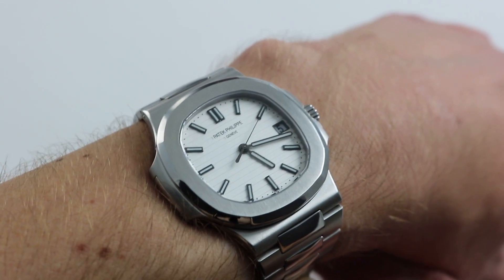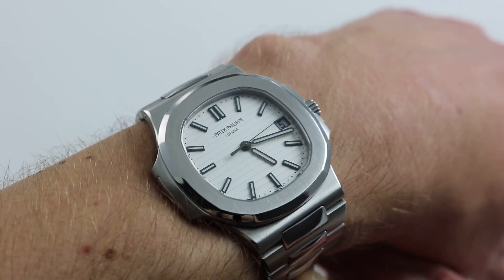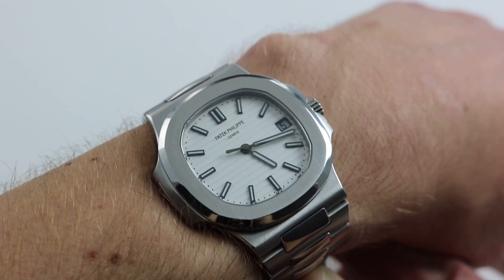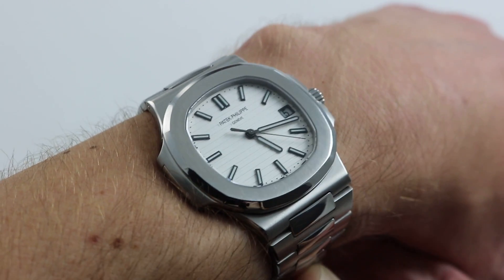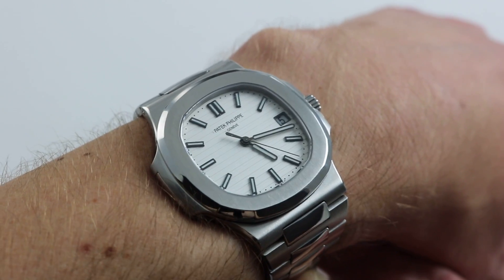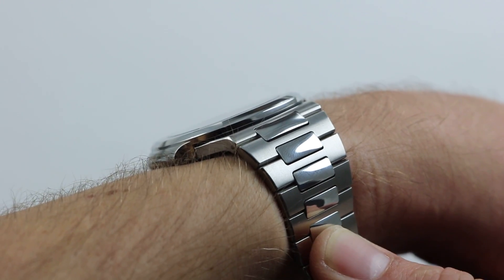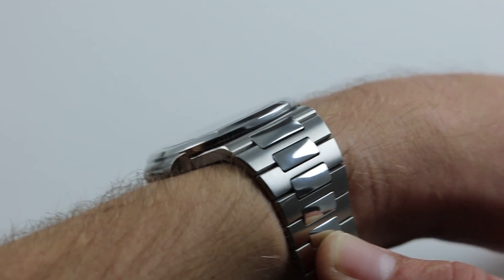The watch measures 40 millimeters across what might be considered the round of the case, but with a cushion profile and those broad wings splayed out on the 9 o'clock and 3 o'clock sides, the watch doesn't wear like a 40 — it wears like a 42, perhaps even a 43. It has an imposing broad stance, but it is not thick. Only 8.5 millimeters thick, the watch is generously sized to fit underneath a formal cuff.